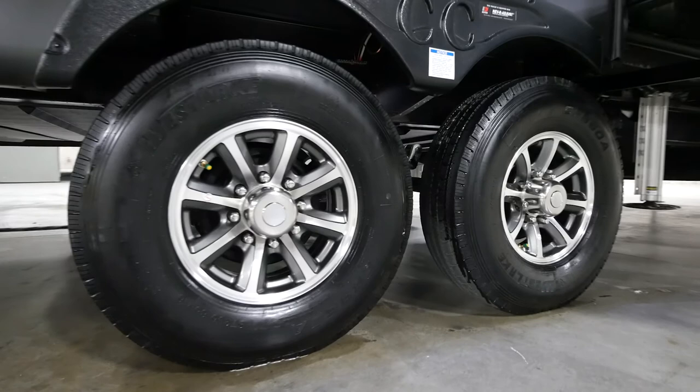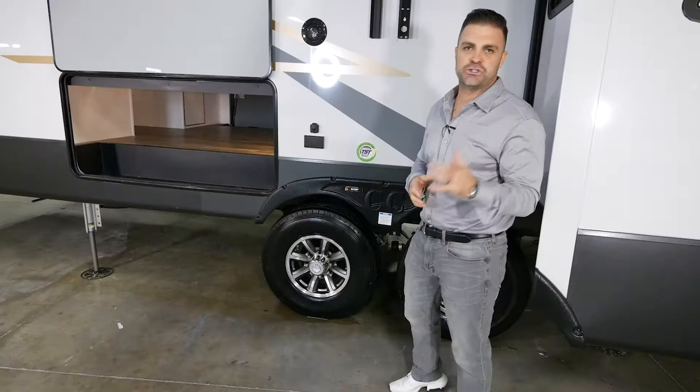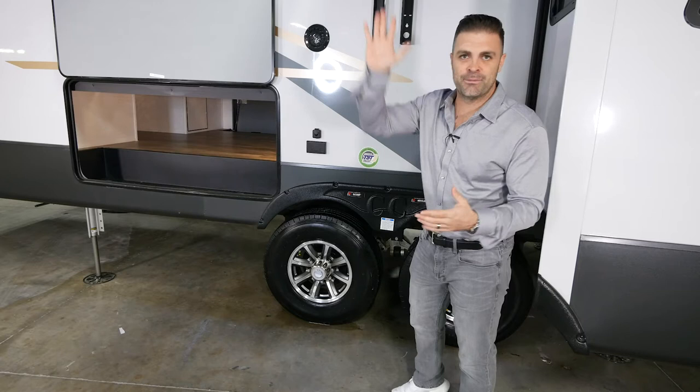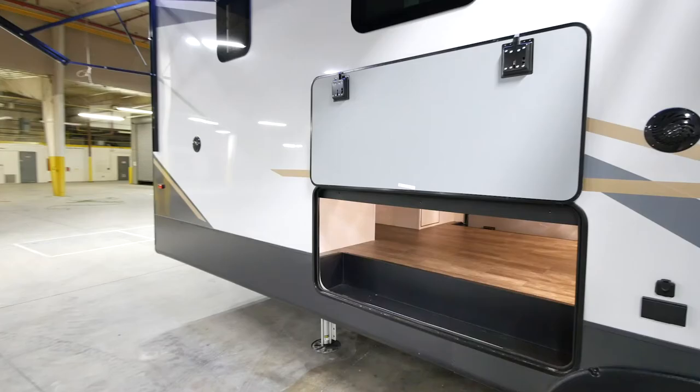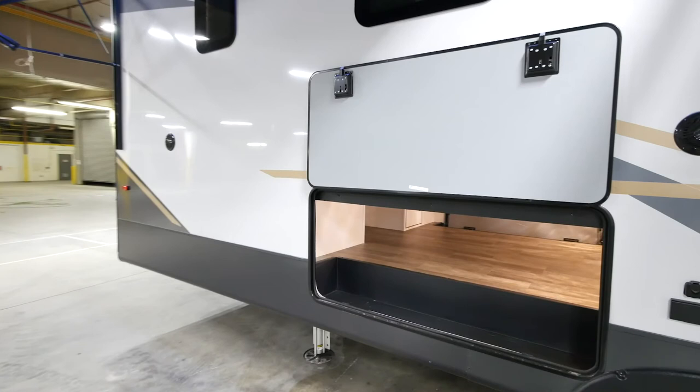Every Cedar Creek fifth wheel comes standard with Dexter axles and Dexter running gear. So many manufacturers use two or three different brands — if something goes wrong with ours, it's a one-stop shop. We work with Dexter and make sure you get taken care of. In my opinion, the best thing about Dexter is they are built right here in the United States.